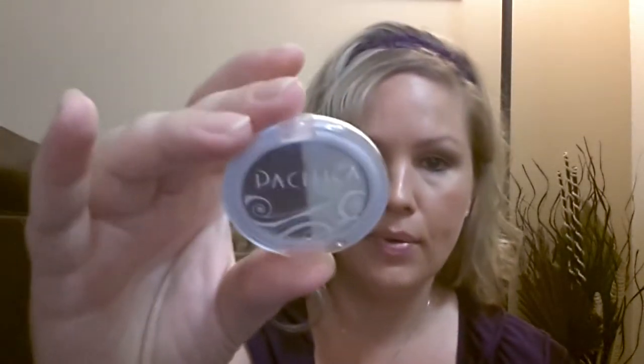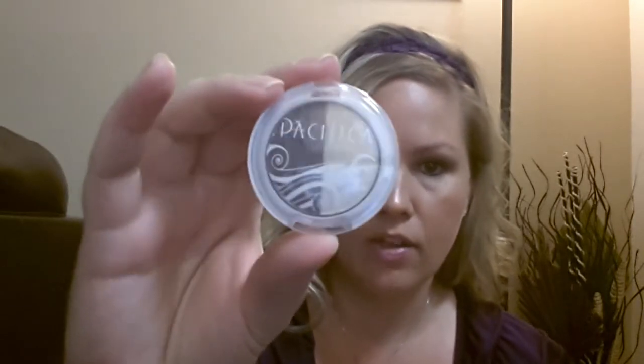The next thing I see is this Pacifica eyeshadow duo. It looks like a really pretty shimmer white and then like a really pretty purple color. I really like that duo — those are really pretty colors. I'm happy about getting this in my bag this month.